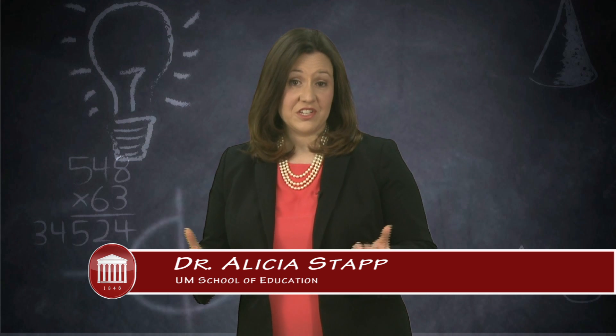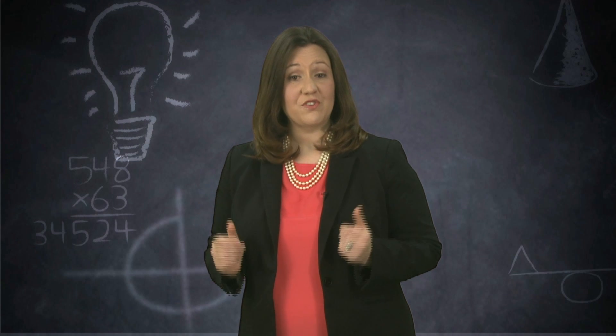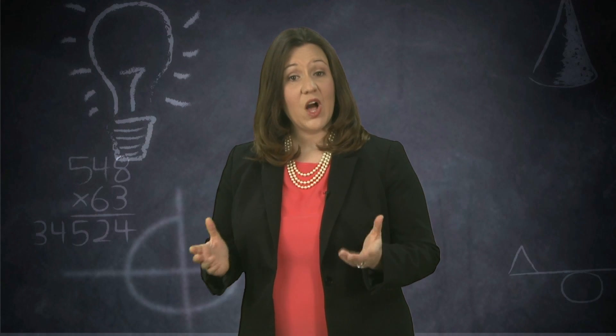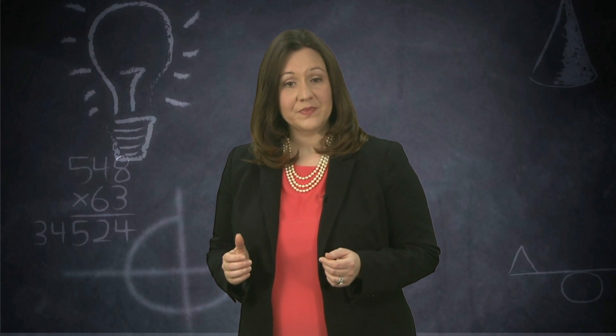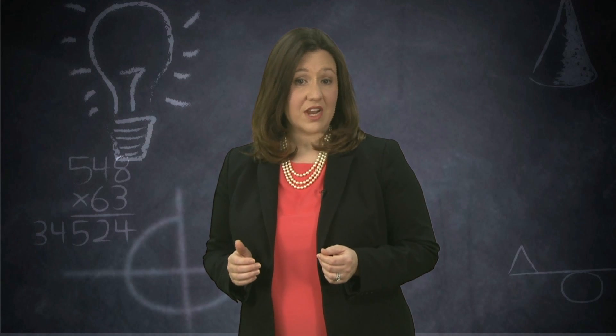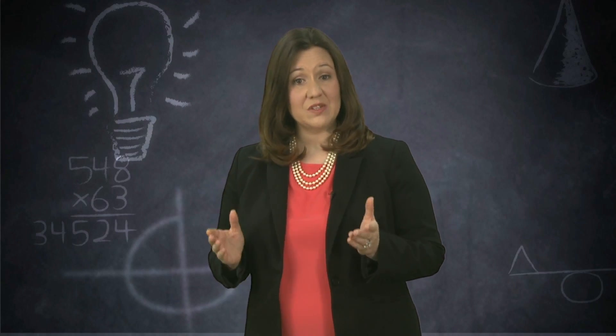Hello, I'm Dr. Alicia Stapp, Assistant Professor of Health and Wellness Education at the University of Mississippi. At Ole Miss, we believe that healthy students are better learners. Now that the Wellness Committee is addressing your recess needs, here are three strategies to put your plan into motion.